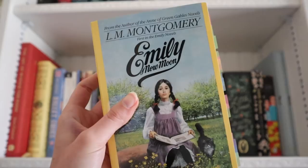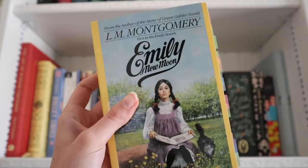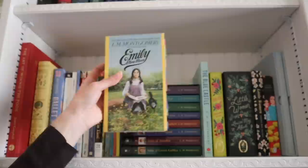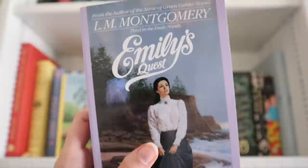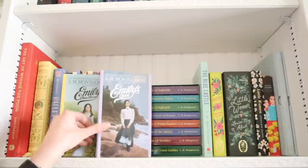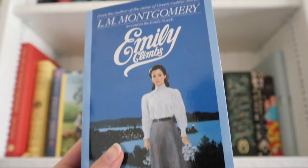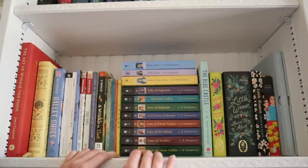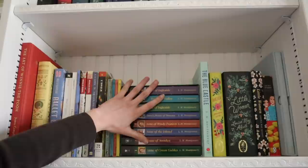Then I have the Emily of New Moon series. The first book is the only one I've read so far — you can see I adored it with so many annotations and tabbed pages. Then we have 'Emily's Quest' as the second book and 'Emily Climbs' as the third and final. I love these color schemes and how they have that adorable portrait from the cover repeated on the spine. They just look so wonderful all stacked up together, and I'm very excited to keep reading the series.